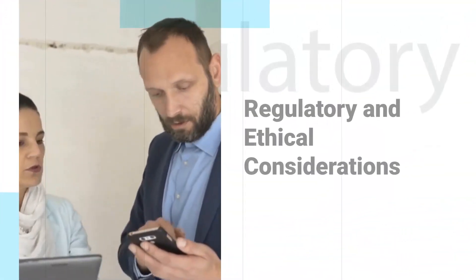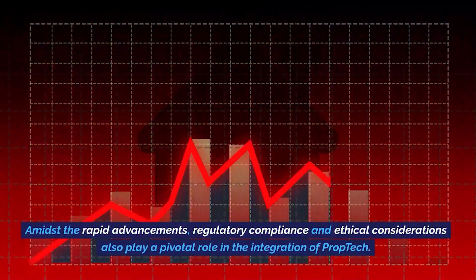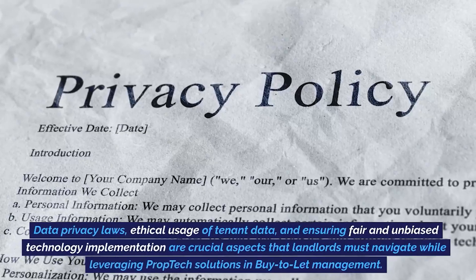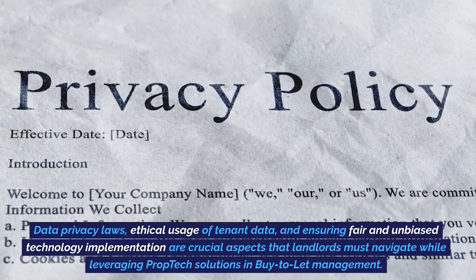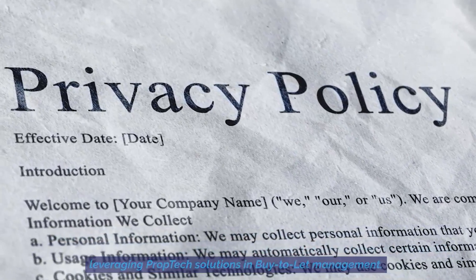Regulatory and ethical considerations. Amidst the rapid advancements, regulatory compliance and ethical considerations also play a pivotal role in the integration of prop tech. Data privacy laws, ethical usage of tenant data, and ensuring fair and unbiased technology implementation are crucial aspects that landlords must navigate while leveraging prop tech solutions in buy-to-let management.